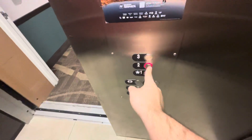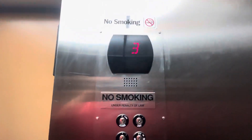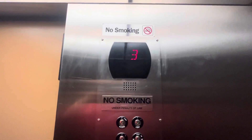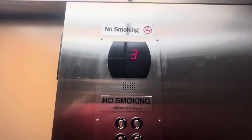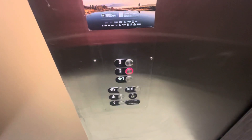Now go down. The door close button works and we all love that. It's got a 2,500 lb capacity.